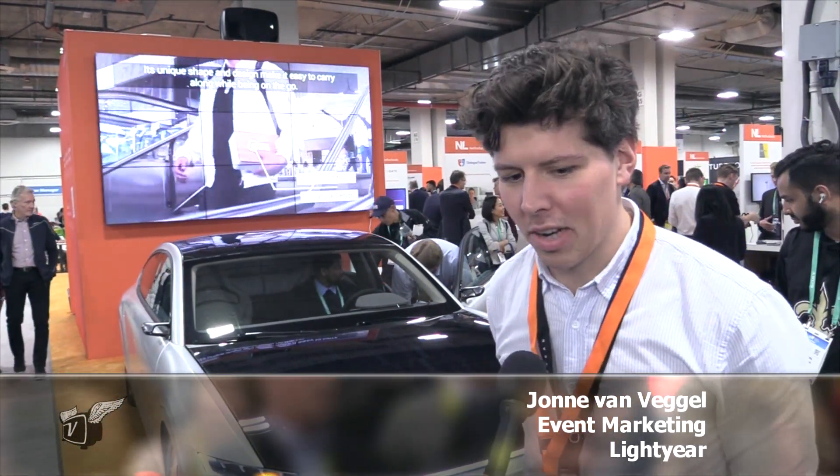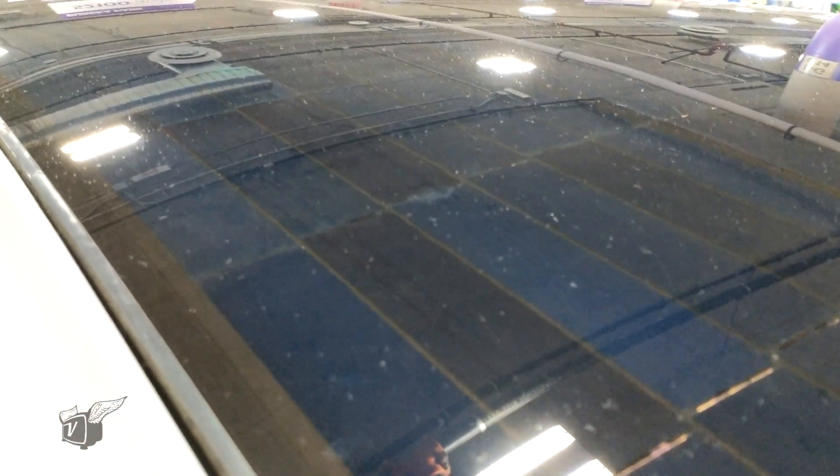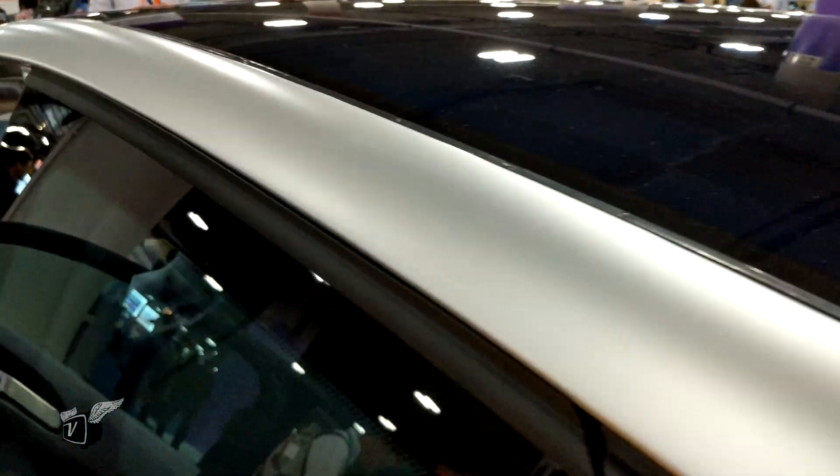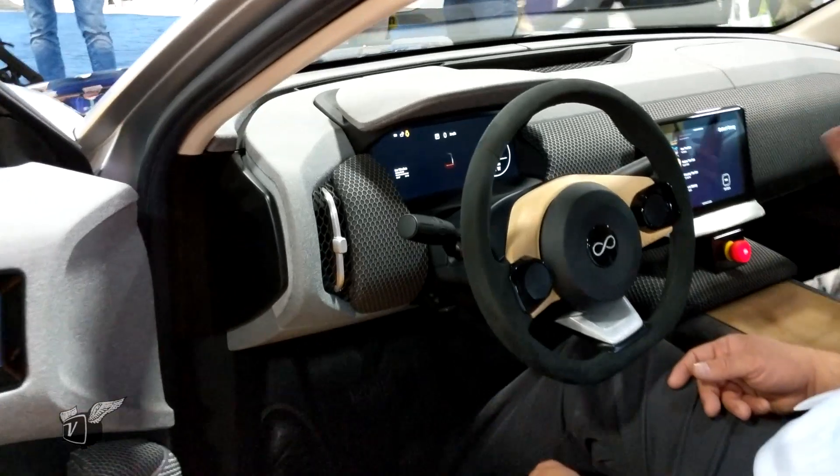This is the Lightyear 1 and it's actually built around energy efficiency so we're able to squeeze as many miles out of the energy we've got. The whole top section is solar panels — about five square meters. All the energy we yield from the light and the sun we store in the battery. The battery is 60 kilowatt hours and on a full battery you'll be able to drive 450 miles.